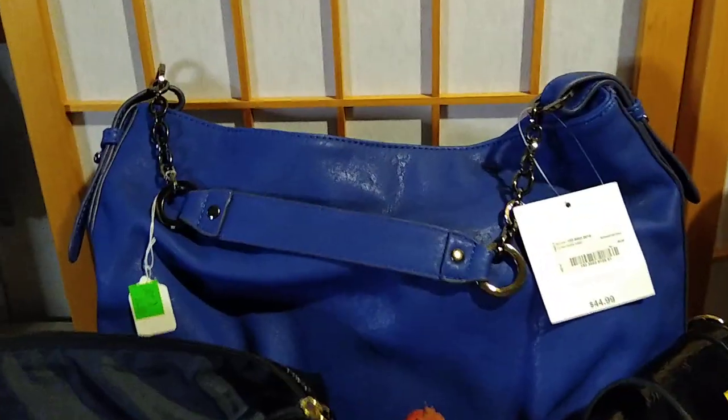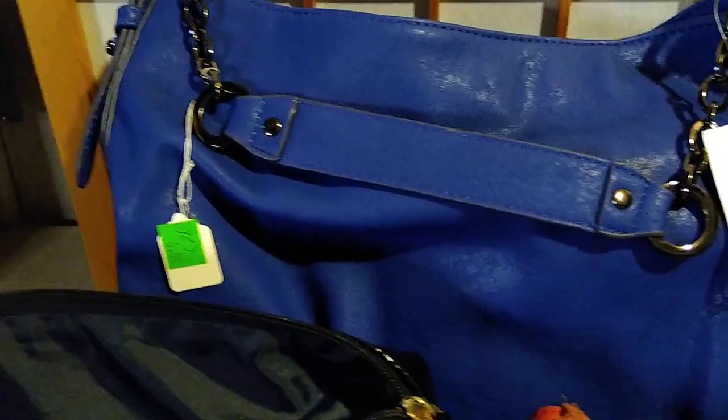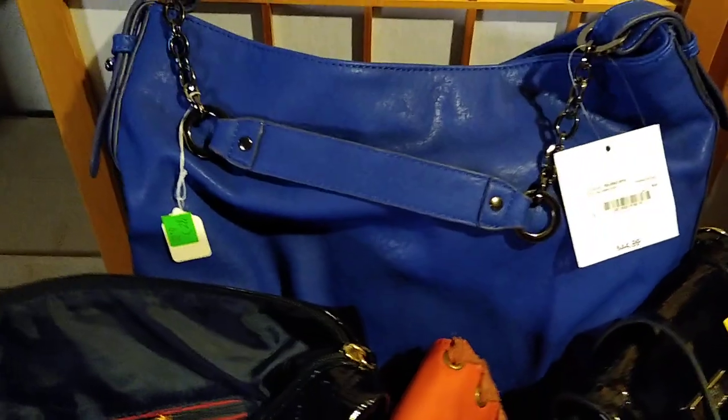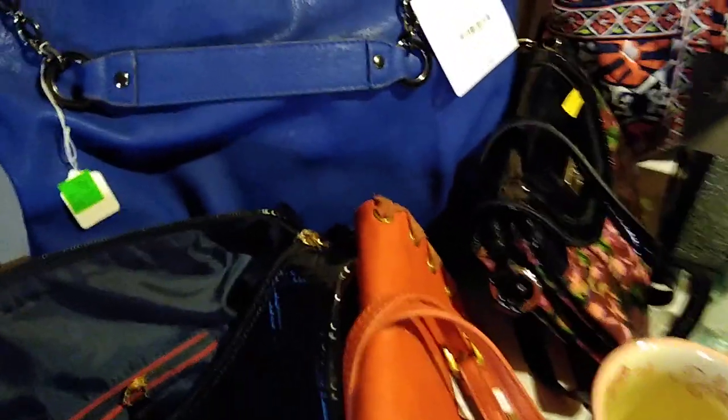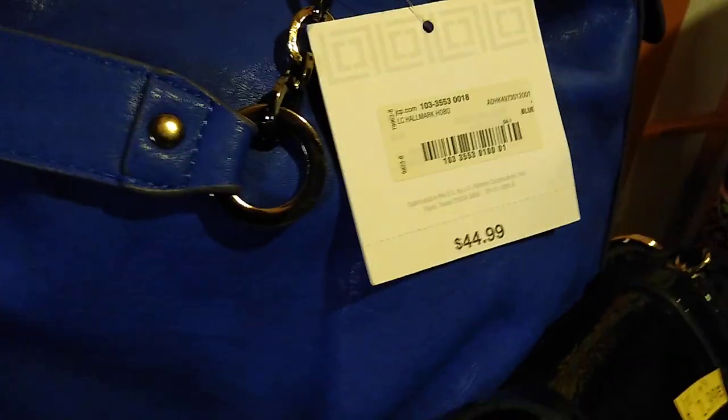Back here is a Liz Claiborne — I believe it's called a hobo bag. It's also faux leather, blue. I paid $6 for that one and new with tags it's $44.99. It resells for about $32.